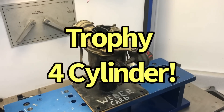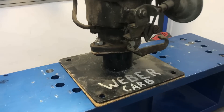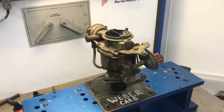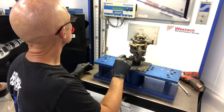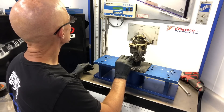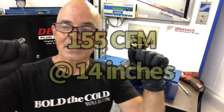Now we're talking big power — this is actually a one-barrel carburetor for the Pontiac Trophy four-cylinder. Lucky for me, it fits on the Weber adapter we had. Any bets on what it's going to flow? Result: a whopping 155 CFM at 14 inches. Not doing very well — obviously you're not going to make a lot of power with that thing.